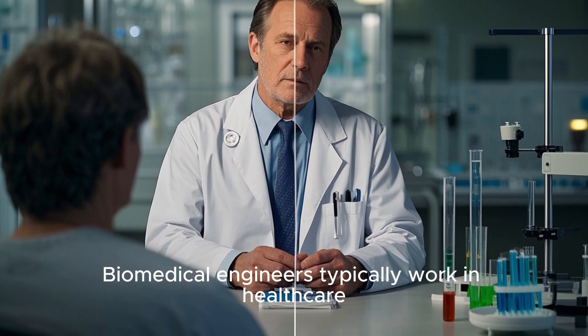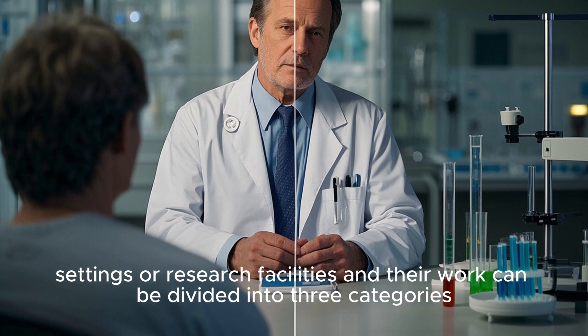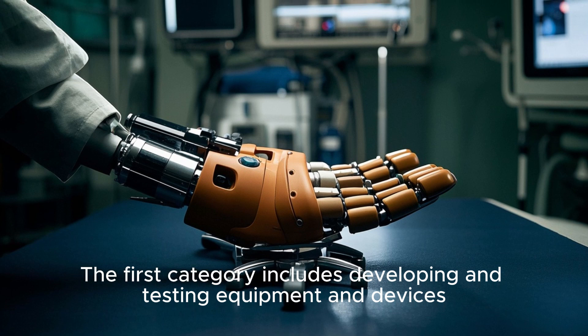Biomedical engineers typically work in healthcare settings or research facilities, and their work can be divided into three categories. The first category includes developing and testing equipment and devices such as